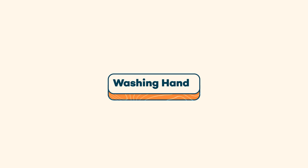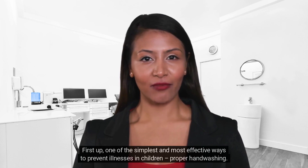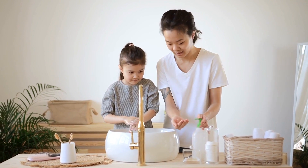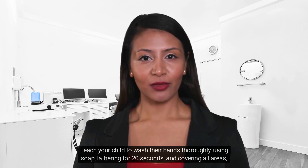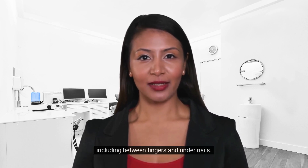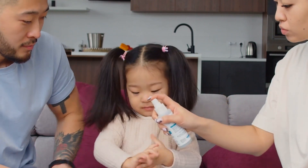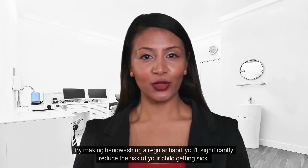Let's jump right into it. First up: one of the simplest and most effective ways to prevent illnesses in children — proper hand washing. Hand hygiene is crucial. Our hands come into contact with germs all day long, and children are experts at getting their hands dirty. Teach your child to wash their hands thoroughly using soap, lathering for 20 seconds, and covering all areas including between fingers and under nails. Also keep hand sanitizers handy for when soap and water aren't available. By making hand washing a regular habit, you'll significantly reduce the risk of your child getting sick.